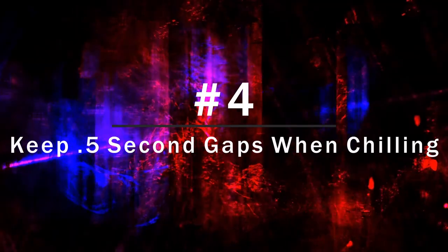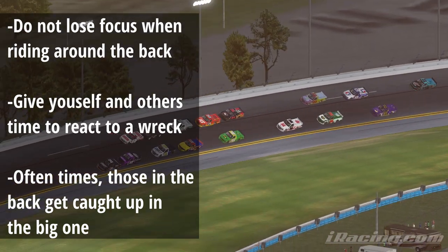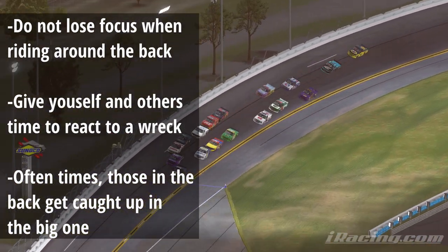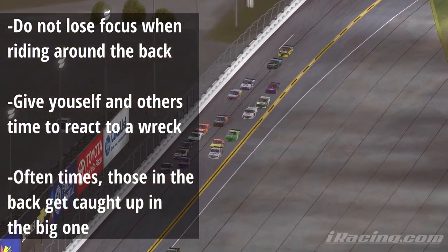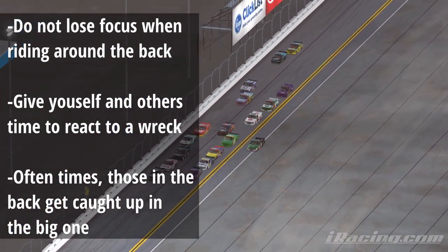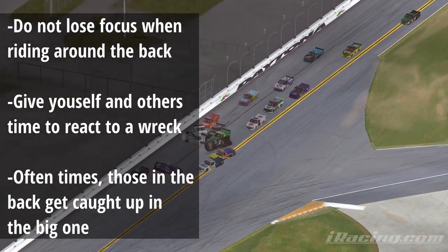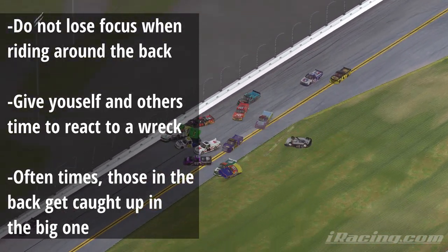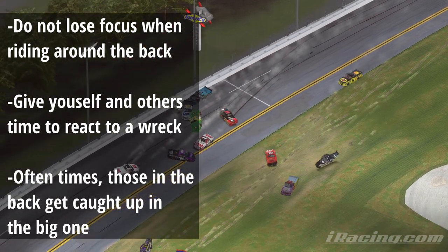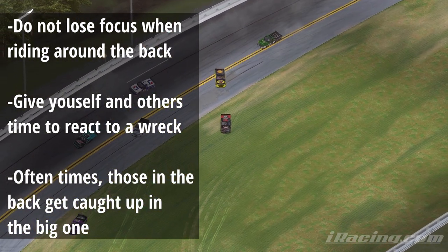At number 4 we have keep a half second gap in front and behind you if you're waiting for a wreck. If you find yourself at the tail end of the pack, don't just ride around — keep active with your gaps in front and behind. If someone is on your bumper, let them by. There's no use in being conservative if you are not giving yourself and those around you a chance to react to the big one. A bunch of people at the tail end of the pack wreck along with the big one because they're simply just too close together — they're not giving themselves a chance.